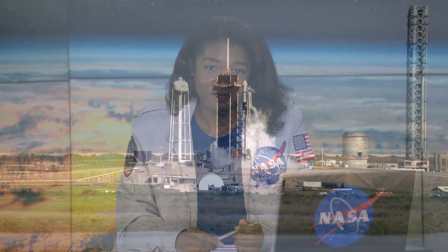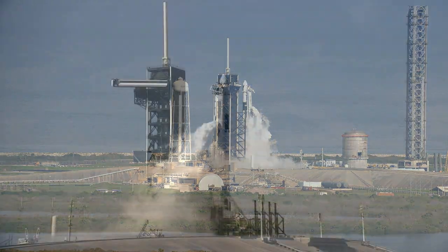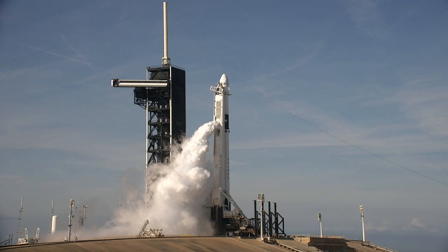I'm Jasmine Hopkins with NASA Communications. Fueling of the Falcon 9 began about 20 minutes ago, and we are counting down to an instantaneous launch at 2:20 p.m. Eastern Time. Tuesday's launch attempt was scrubbed due to weather, but fortunately it's looking much sunnier on the Space Coast today.